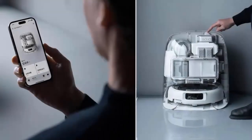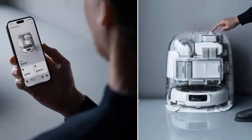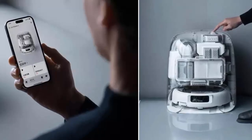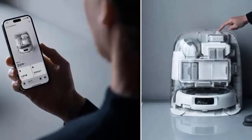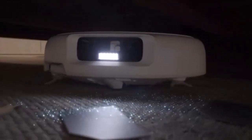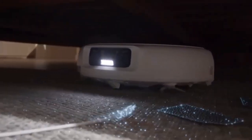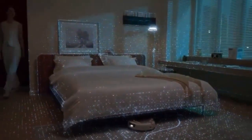Each model pairs with an advanced cleaning station that automatically washes the mops and empties the dust container. The station's sleek design draws inspiration from the Roborock Curve, combining function and style seamlessly. The flagship Romo P raises the bar with UV disinfection and odor control built into the station.